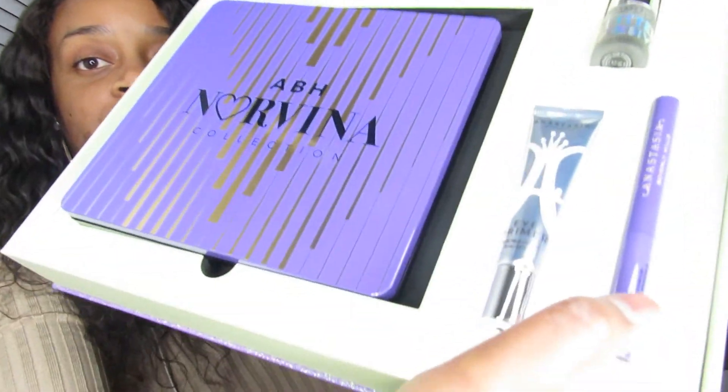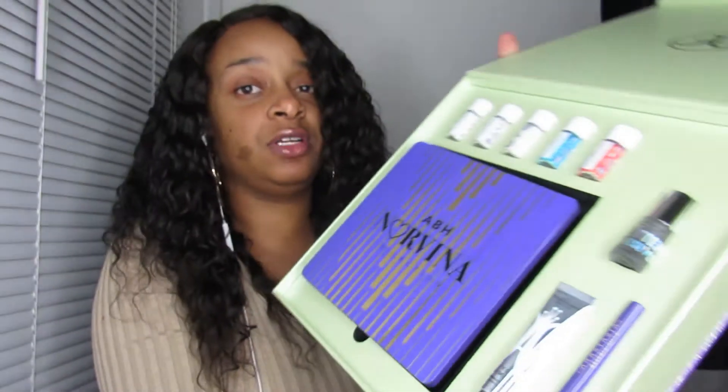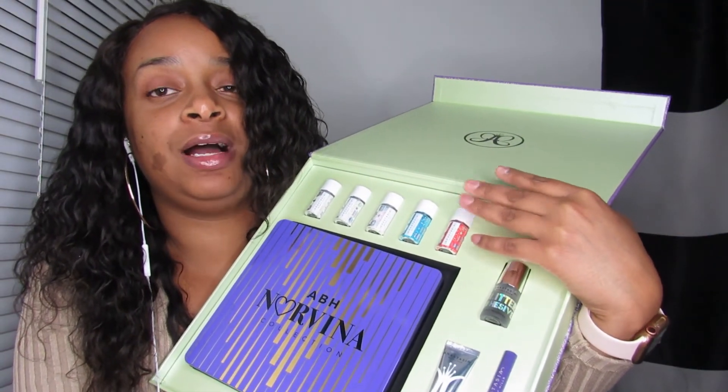I want to get this haul out the way before I go on my little date. It also came with a full size of the Anastasia eyeshadow primer, so I'm ready to try that out. It also came with the glitter adhesive — I've been wanting this. And it came with the liner, which I've been eyeing for a long time. It also came with some eye glitters, but I'll probably put those in a giveaway since I've got so many eye glitters already.